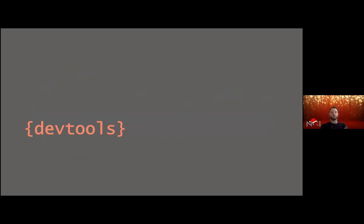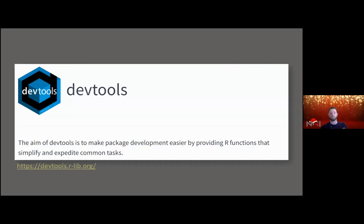When we talk about package development, we inevitably have to talk about the devtools package. The aim of devtools is to make package development easier by providing R functions that simplify and expedite common tasks. If you're a non-native English speaker like myself, you might not know what 'expedite' means — but so be it.